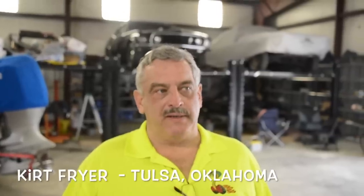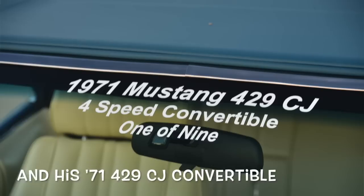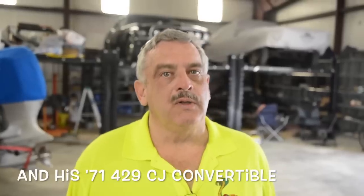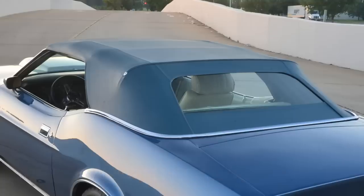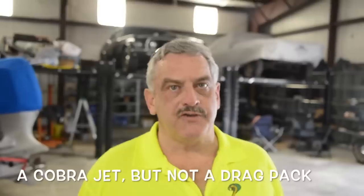My interest has been in 71 Mustangs, particularly Boss 351 cars and the 429 drag pack cars. I wanted to find a 71 429 convertible, and they're pretty rare. I have one now — you've shot pictures of it, and it's appeared in magazines.